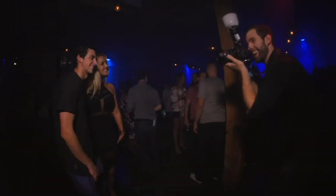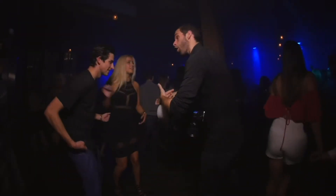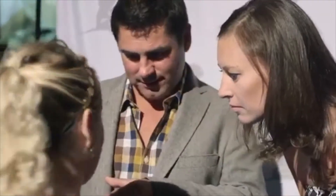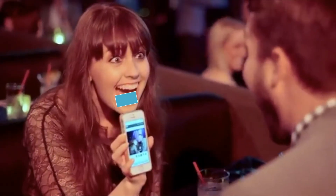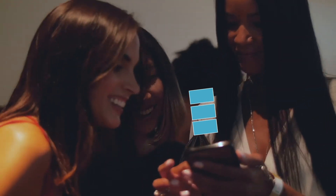For your next event, stand out and get a greater return on your photos with our latest interactive photography service. We're all familiar with having to wait days to have event photos delivered. Rather than having to search to find your photos, how refreshing to let your photos find you.